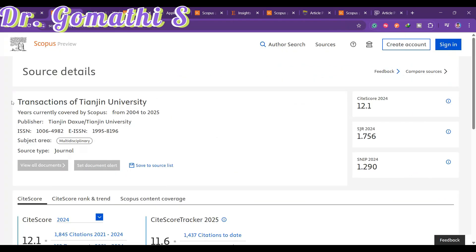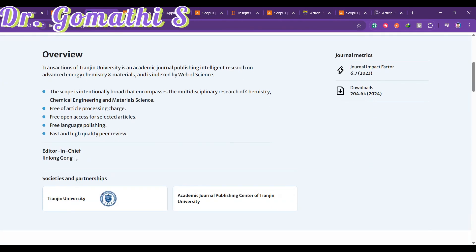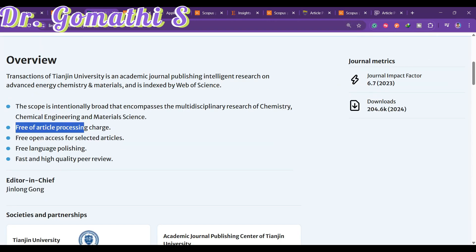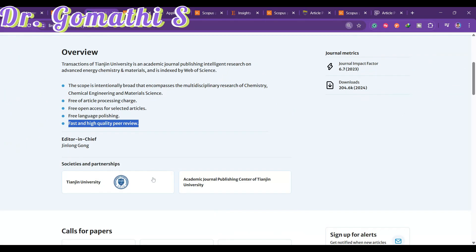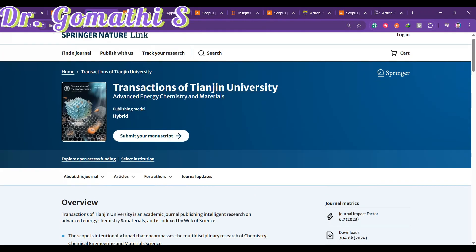The first journal is Transactions of Tianjin University, which is indexed in Scopus until 2025. Clicking on it takes you to the journal home page, where you can see the scope. It offers free article publication processing charges, free open access, free language polishing, and fast, high-quality peer review.